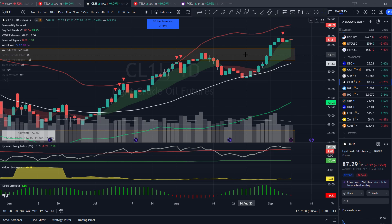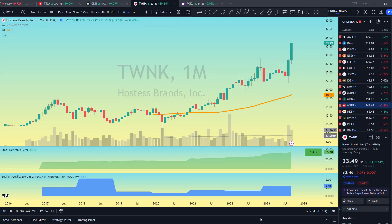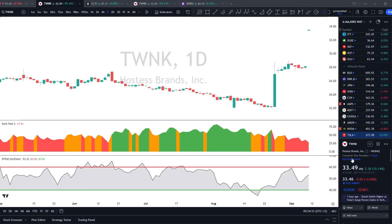Looking at crude oil price action today, we're consolidating right under $88 a barrel. We look to have cleared the resistance zone around $84 a barrel and will be looking for that to hold as support on any pullback. The higher oil goes, the more pressure it puts on the consumer along with some upside pressure on inflation. In other news today, the maker of Twinkies, Hostess, agrees to be bought out by JM Smucker for $5.6 billion. Looking at a long-term monthly chart, this has been one of the more successful SPAC companies since coming to market in 2016 at $10 a share — now trading at $33, right around fair value according to my Stock Fair Value indicator. Just a month ago trading at $22, fair value was just below $31 with a good business quality score. And dark pools were buying down there as well.